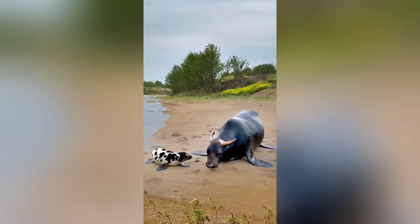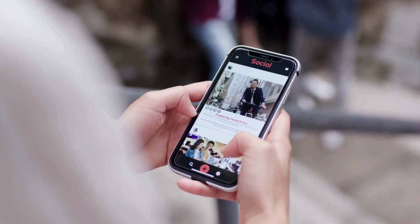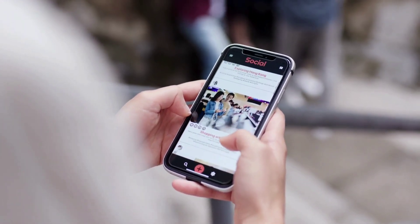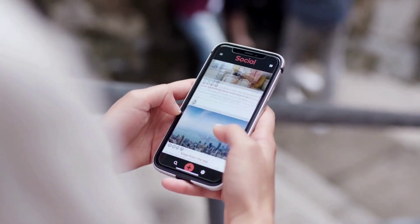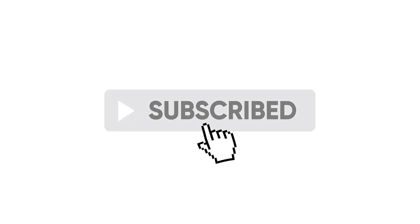It turns out, these viral images and videos are made by altering the faces of sea seals, another marine mammal. So next time you see a viral video, take a moment to question its authenticity. Not everything you see on social media is real. Thanks for watching. Don't forget to like, comment, and subscribe for more fact-checking videos. See you next time.